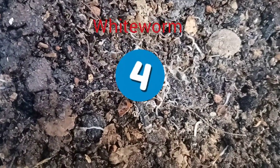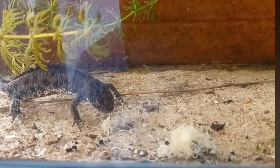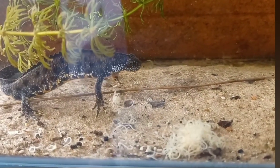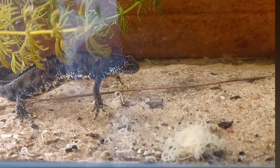At four, an old favourite of fish breeders, the White Worm. Easily cultured and traditionally fed on a diet of bread and milk, they will also accept porridge oats and tropical fish flakes. White Worm are enjoyed by most newts, although perhaps a little fatty to make up the main part of their diet.